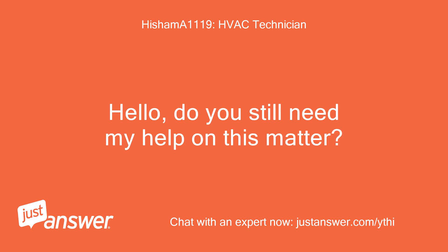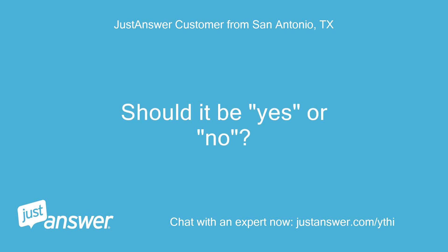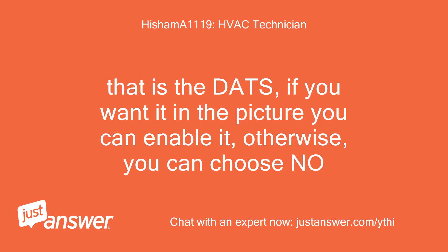Hello, do you still need my help on this matter? What is the discharge sensor in the configurations? Should it be yes or no? That is the DATS — if you want it in the picture you can enable it, otherwise you can choose no.